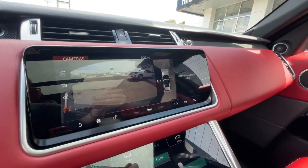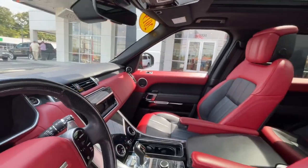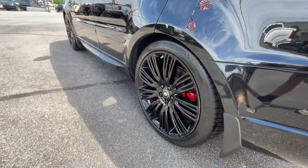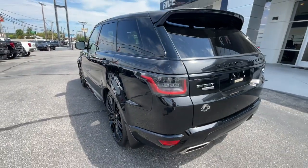Premium luxury meets superior off-road capability in this outstanding Range Rover Sport. See for yourself when you take it out for a test drive. Our professional staff looks forward to giving you access.